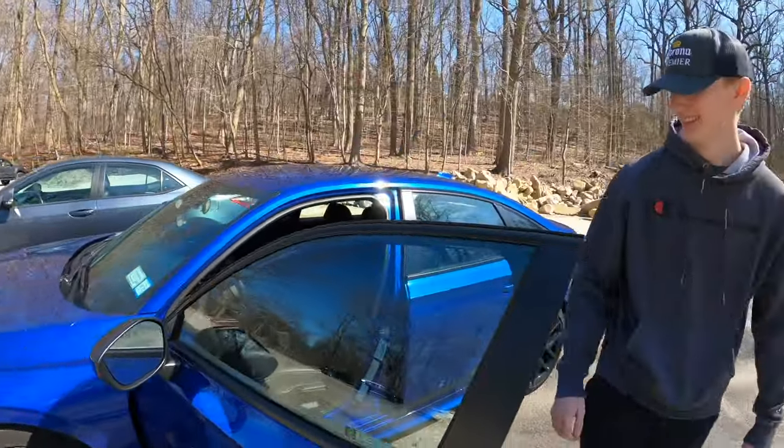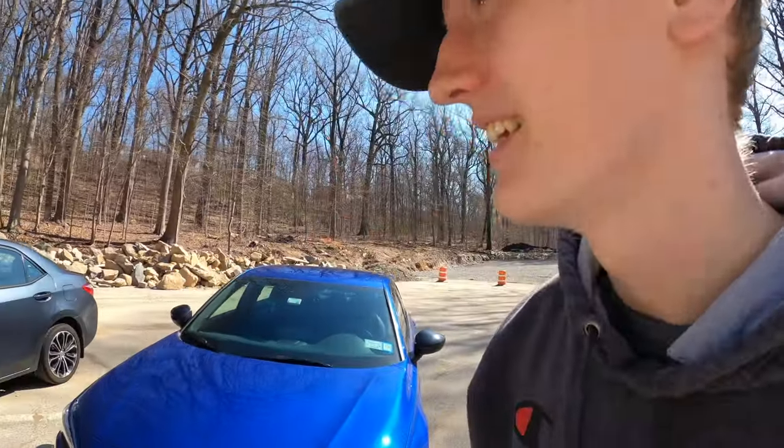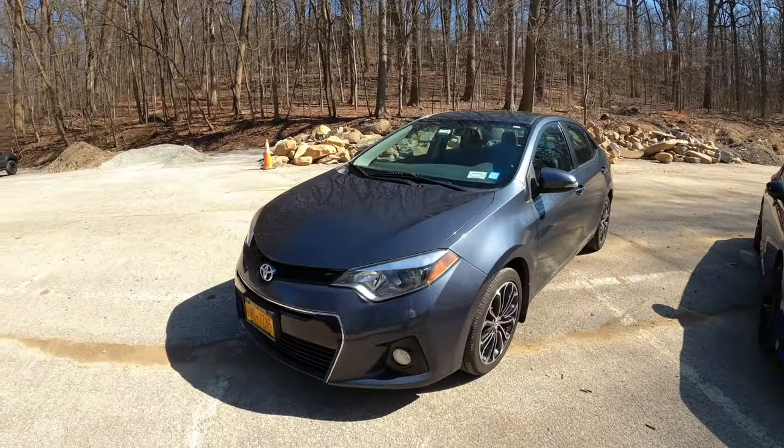The firm bolstering keeps you in place when you're taking a turn. Overall, it's a good daily — just a little slow. Speaking of slow, this is my 2016 Corolla Sport.